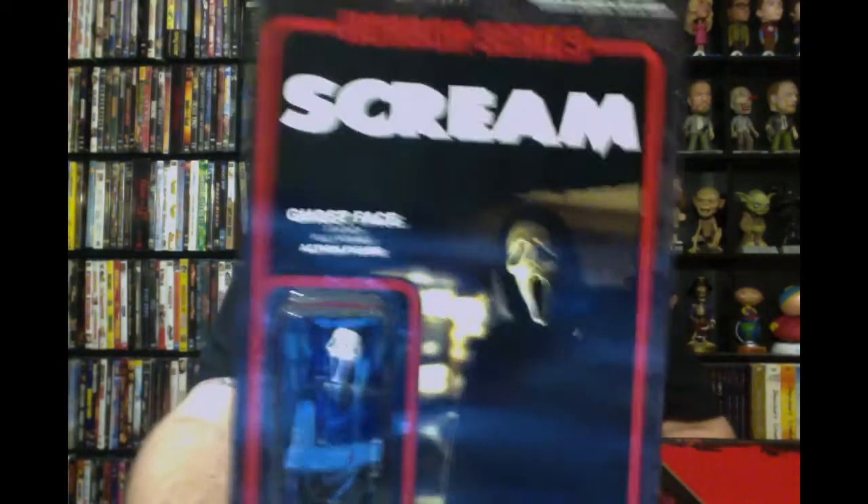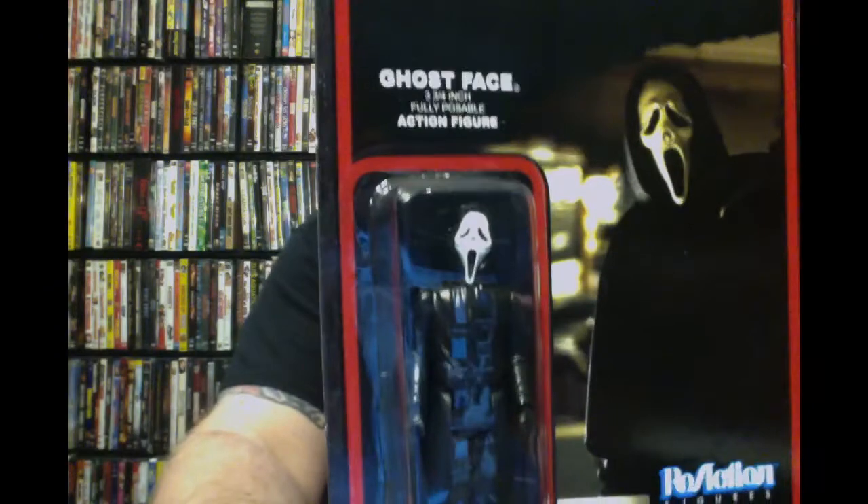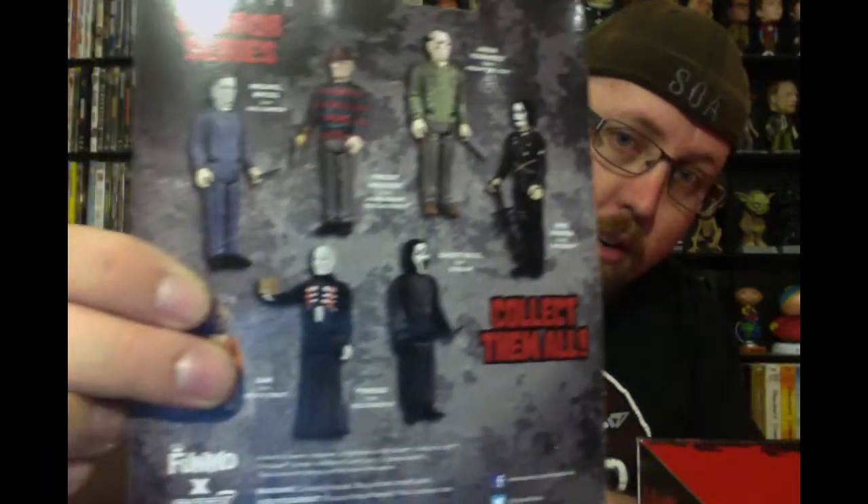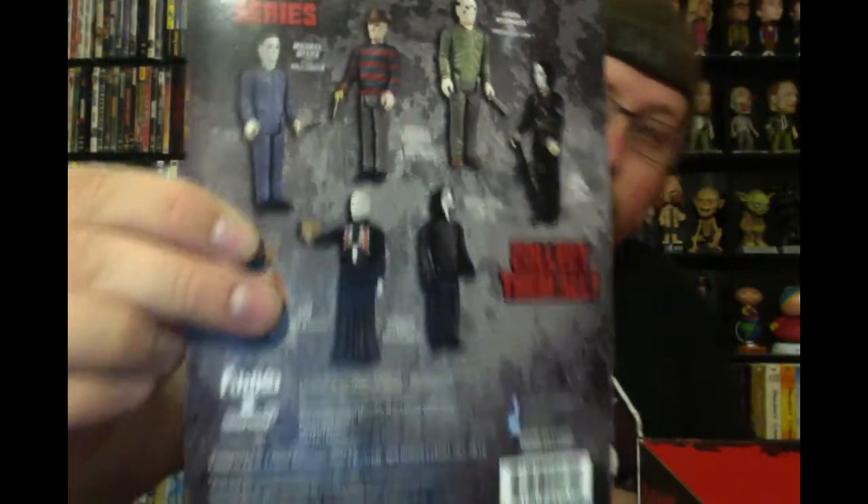Then we have a Scream item — that was another thing they had promised — and it is a little Scream figure. That's really cool, very displayable. You have a ton of other stuff in the collection, all the other horror icons that we all know and love.